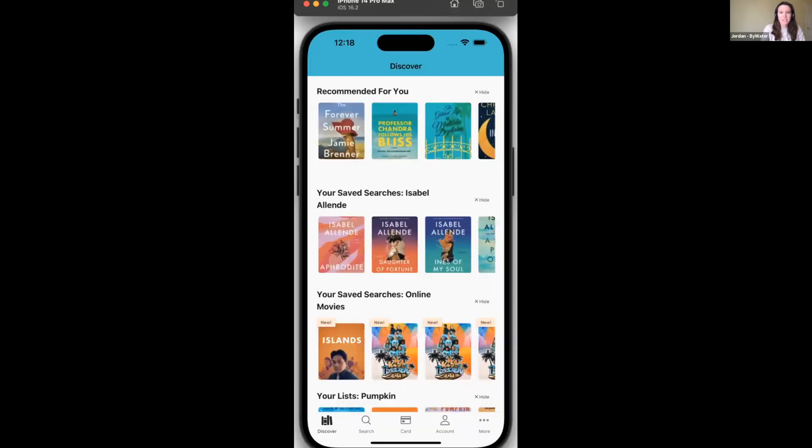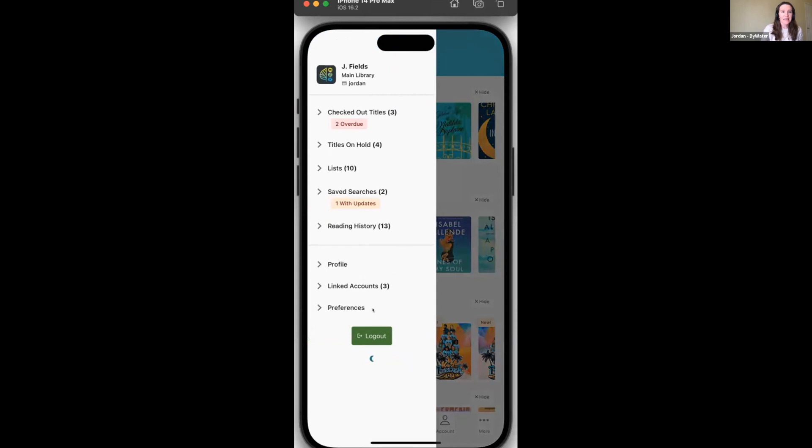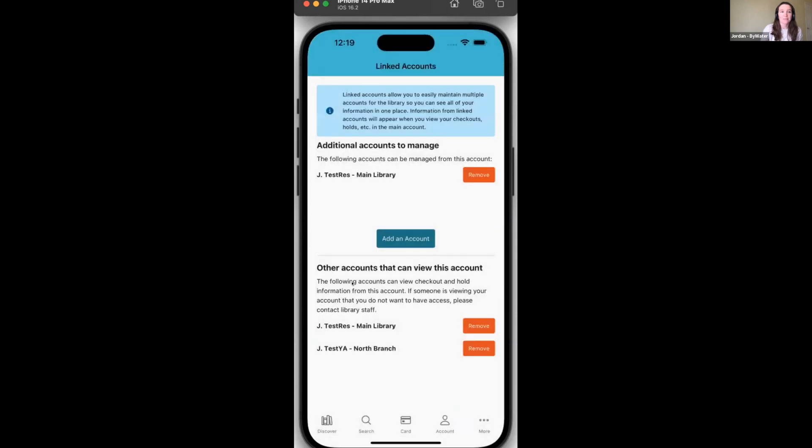Jordan takes over with the LITA emulator. Here's LITA — and you saw the second round of linked accounts work that Mark showed. We did a lot of linked accounts work in LITA as well. Signed in here, going into My Account, you can see linked accounts and the number of linked accounts. Showing the number is to give people a visual reminder that yes, you do have some linked accounts.